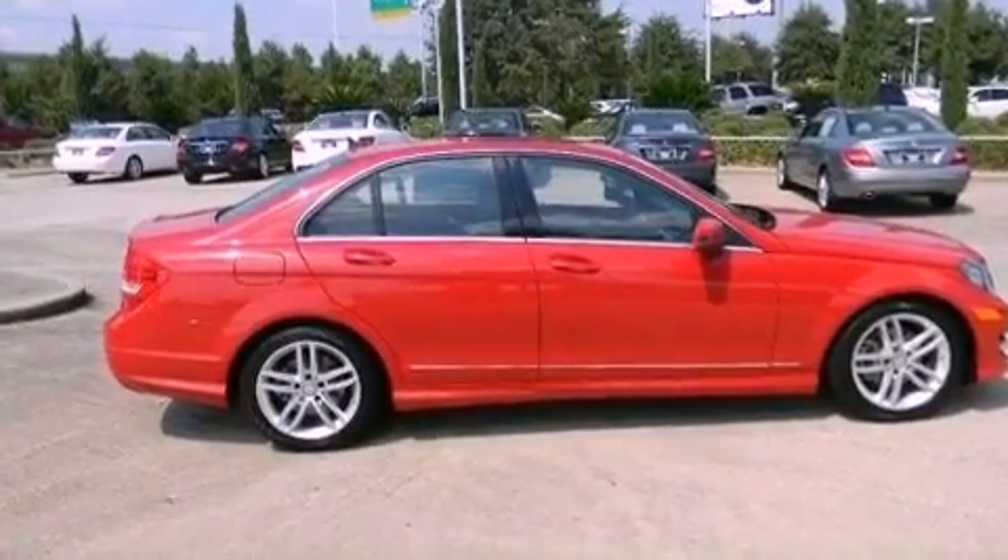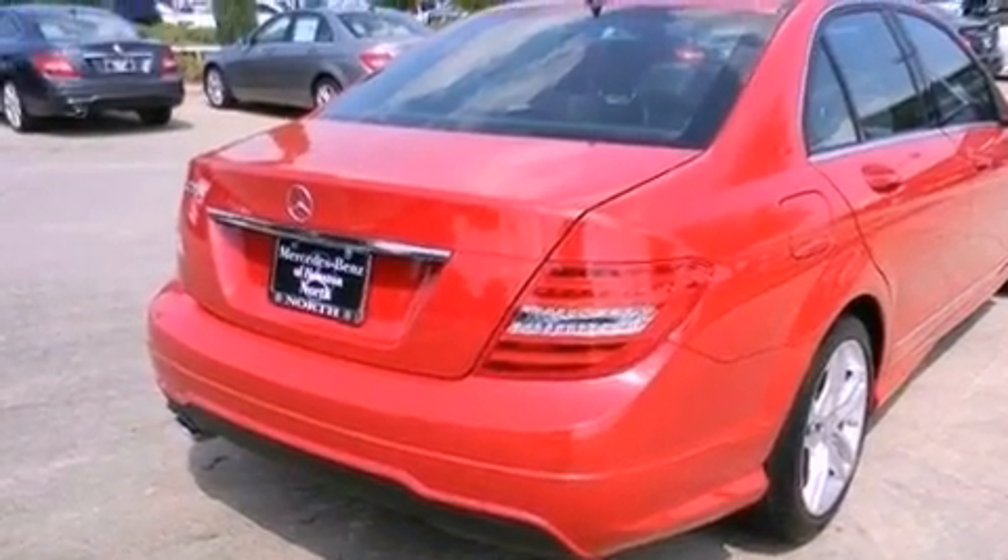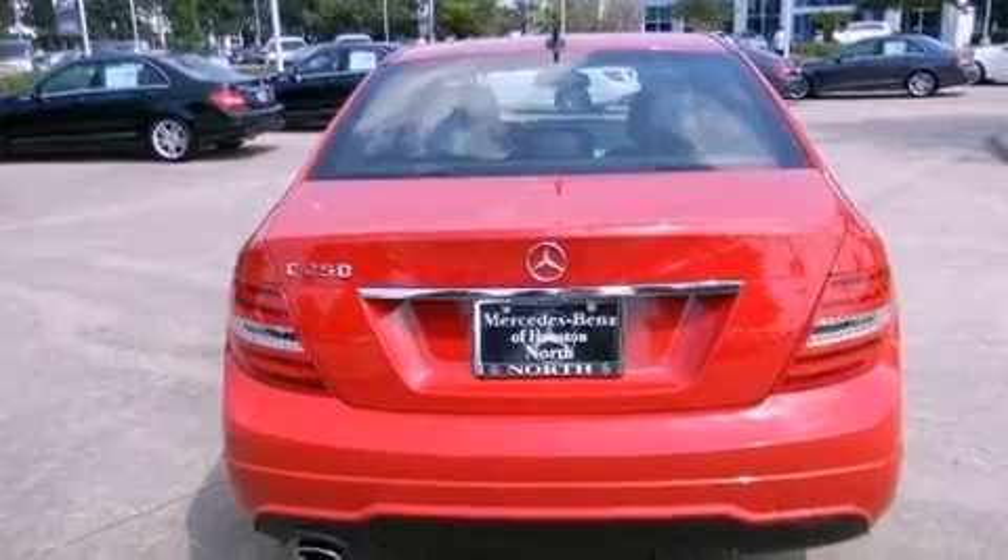Its top features include a turbocharger, a sports suspension, a sunroof, heated seats, a premium audio system, and XM satellite radio.